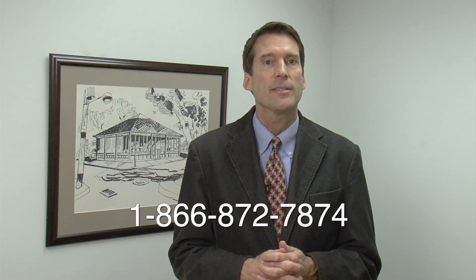We'd love to have the opportunity to show you what we can do. Browse our site, compare our prices. If you're interested, click on the Easy Account Setup link. Register your ship-to and credit card information and you're ready to start ordering. If you have any questions, contact a Jay Thayer sales representative at 1-866-872-7874. On behalf of the entire Jay Thayer Company, I appreciate your time. Thank you and have a great day.